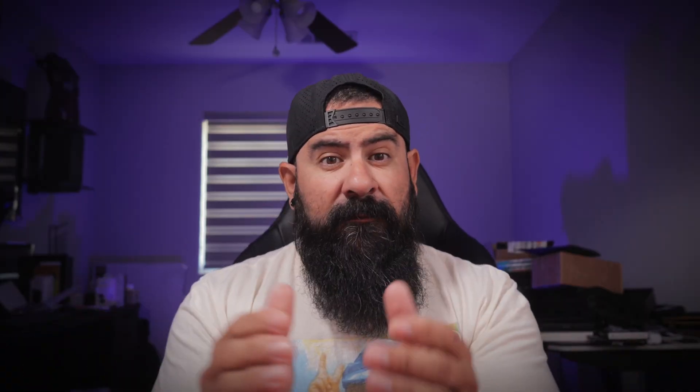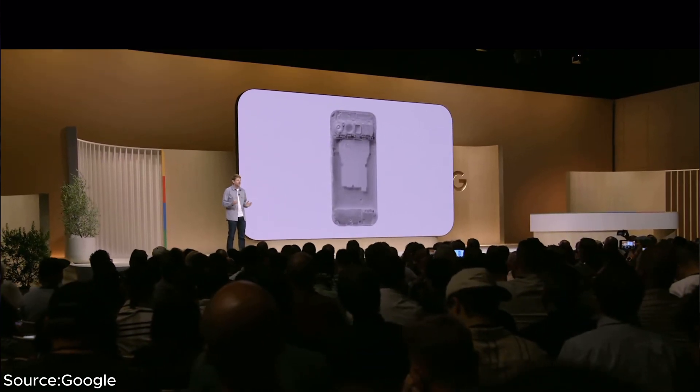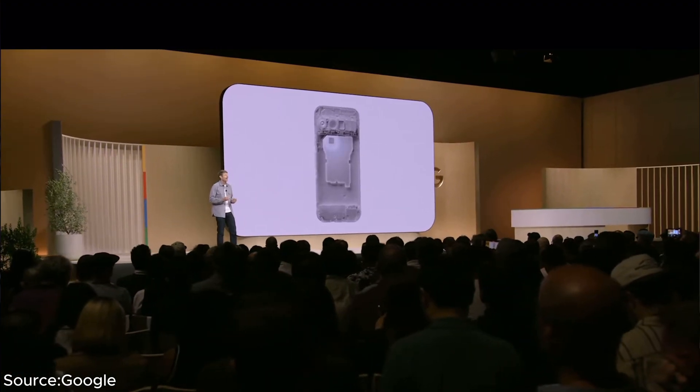You might be thinking: the Pixel 9 Pro XL has a vapor chamber cooling system — shouldn't that prevent this kind of throttling? And you'd be right to question that. The vapor chamber, a feature highlighted at Google's Pixel 9 event, was supposed to be a game changer for thermal management, yet the stress test suggests otherwise.